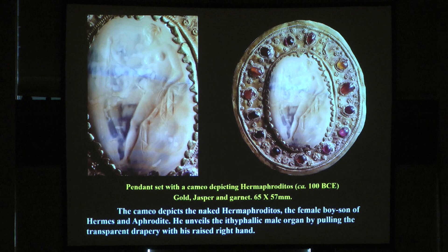This one is unpublished, in a private collection, and will appear in my book. It's a pendant set with a cameo depicting the Hermaphroditus. The cameo depicts the naked Hermaphroditus — the female-bodied son of Hermes and Aphrodite — unveiling the ithyphallic male figure by pulling the transparent drapery with his raised right hand. Again, a Greek story.